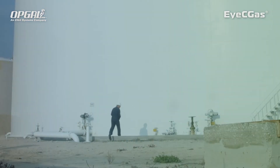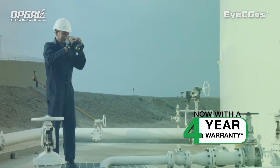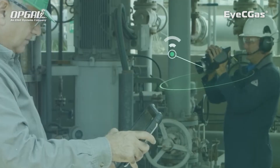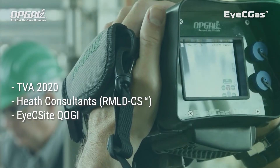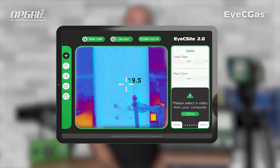It's extremely ruggedized and was designed to withstand harsh industry conditions. The camera is a hotspot and connects via Wi-Fi and Bluetooth to any third-party products, such as TVA 2020, Heats RMLD, ICSide QOGI tablet, and much more.